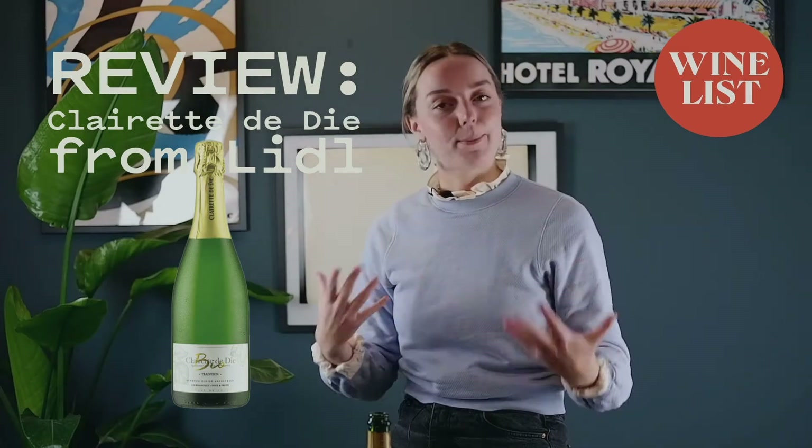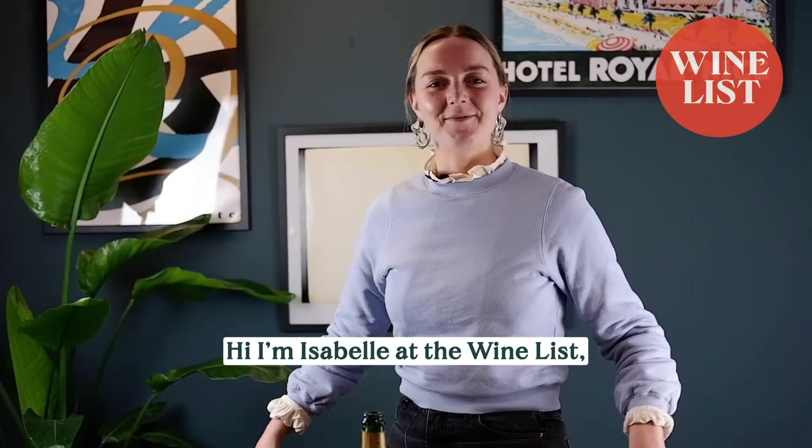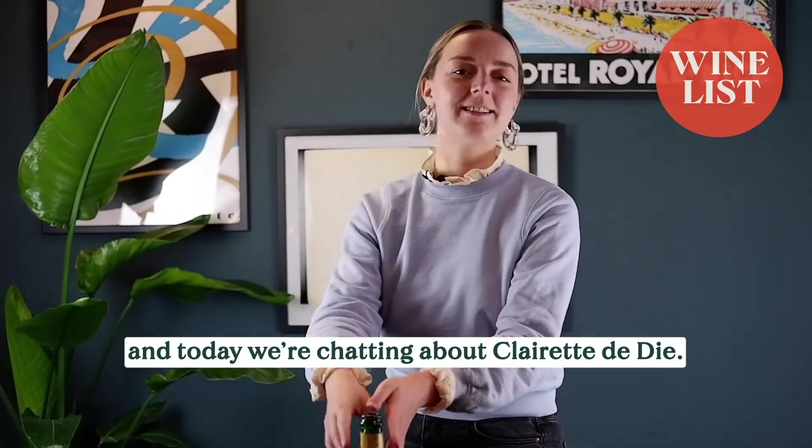This wine will be perfect with spicy food. Hi, I'm Isabelle at The Winelist and today we're chatting about Clairette de Die.